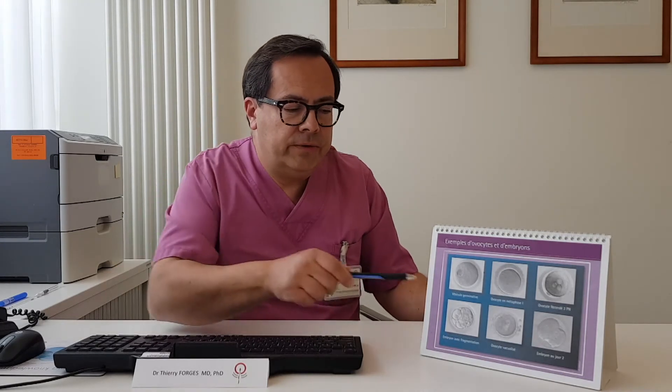If the aim is to freeze embryos, we would not freeze this one. But we would give it a certain chance by culturing this embryo for 3 to 4 additional days in the lab. And sometimes — but not really often — a bad-looking embryo on day 2 keeps on developing and reaches a stage where it becomes of sufficient quality to be frozen on day 5, sometimes on day 6.